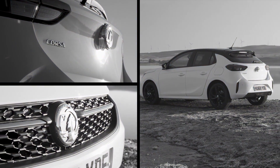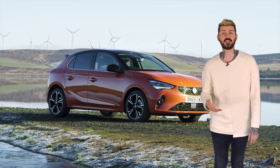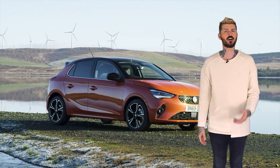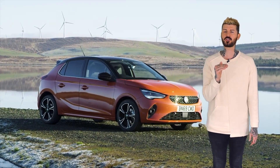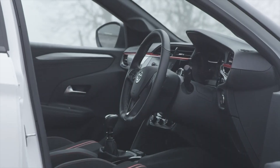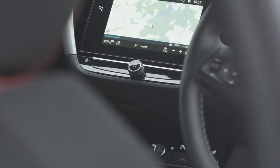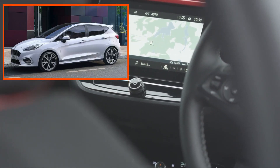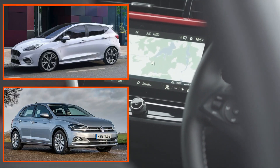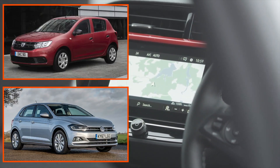But to go back to what I was saying about this particular Corsa's gestation, there are a couple of areas of the car that in my view aren't quite up to scratch with the very best in the small hatchback genre — a genre that includes some absolutely brilliant stuff like the dynamically sensational Ford Fiesta, the big-car-quality Volkswagen Polo, and even the UK's cheapest new car, the Dacia Sandero.